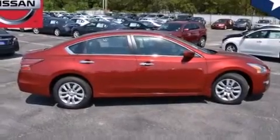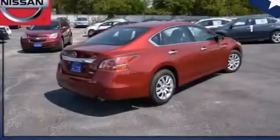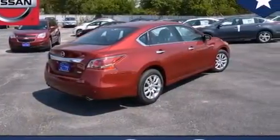Rear seat child-proof door locks, an engine immobilizer theft deterrent system, four-wheel disc brakes with an anti-lock braking system, tinted glass, and a multi-link rear suspension.